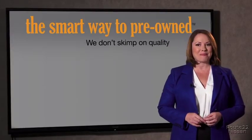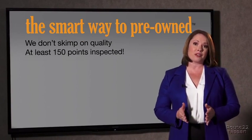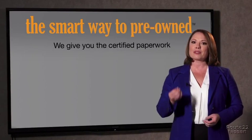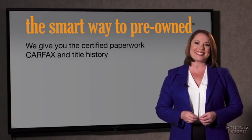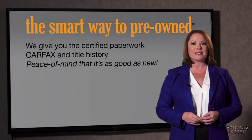That's why we don't skimp on quality. All of our pre-owned vehicles go through at least a rigorous 150-point inspection, checking more than just brakes and tires. The best thing I like about Smart Way pre-owned, besides the great price I got, is that I know I bought a good car. Why should you worry if the odometer's been rolled back or you're the victim of a salvaged or rebuilt vehicle, or worse, a washed title? We give you the certified paperwork, along with the CarFax and the title history, providing you with the peace of mind that your certified pre-owned is as good as new.